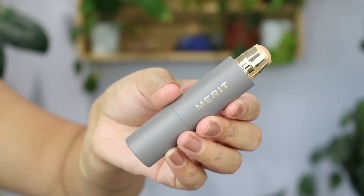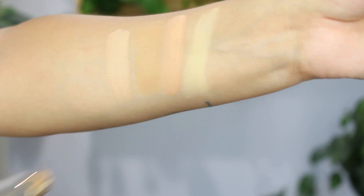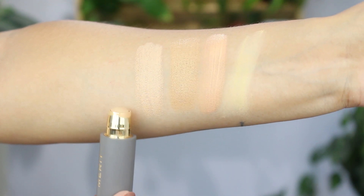Moving on to another cream stick foundation from Merit Beauty — I already filmed a full brand review which I'll link below. This is their foundation stick in the color Bisque, which is not my shade — it's on the lighter side. I've been using it as a concealer under my eyes or mixing it with darker foundations to create a custom shade. I would give this four stars out of five.